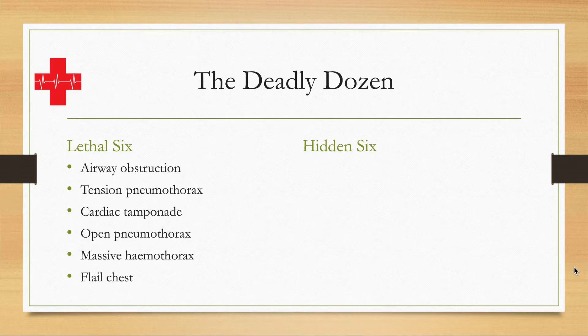And flail chest, which is when two or more ribs are fractured in two or more places — sometimes defined as three or more ribs fractured in three or more places depending on the definition. These six are the ones that are immediately life-threatening.